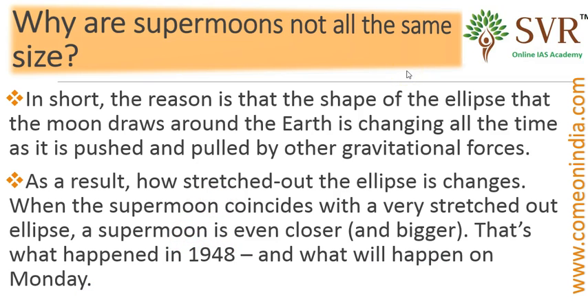That's all about Super Moon and its definition — what is full moon, what is perigee, and what is apogee. This topic is important for the Prelims 2017 examination, so prepare thoroughly on this topic. All the best.